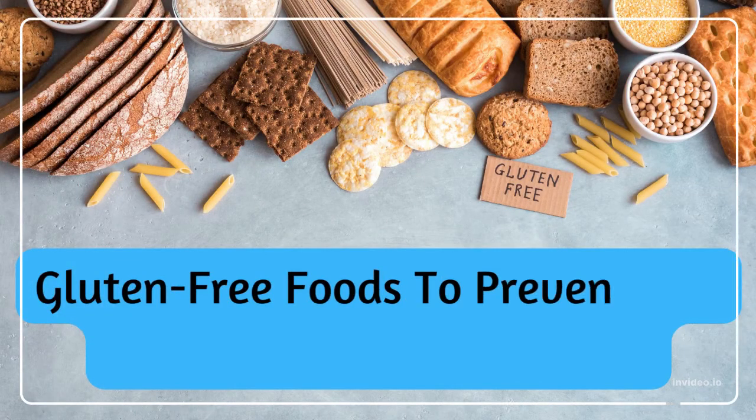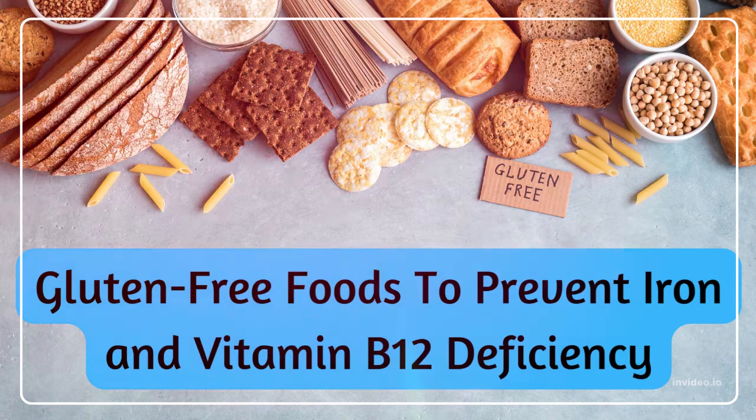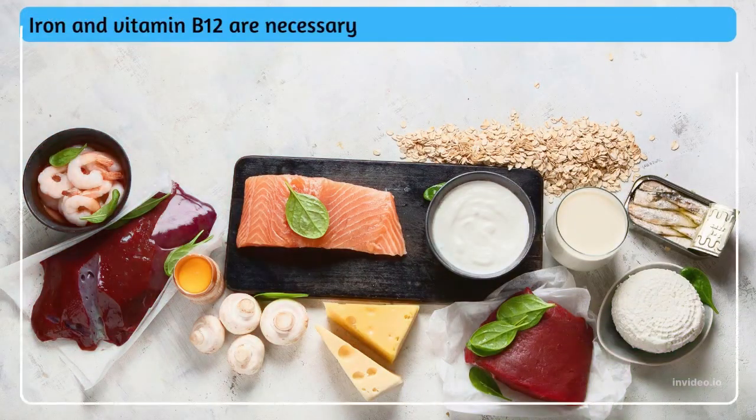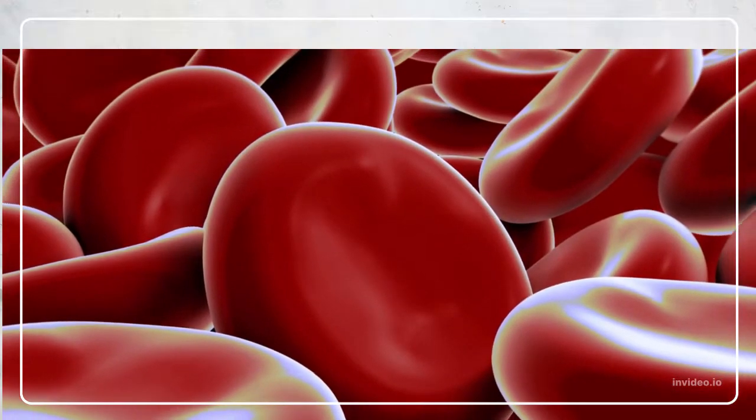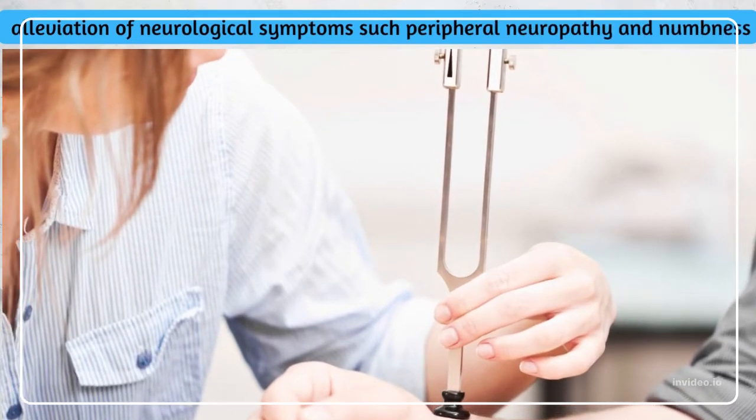Gluten-free foods to prevent iron and vitamin B12 deficiency in celiac disease patients. Iron and vitamin B12 are necessary for red blood cell development and the alleviation of neurological symptoms such as peripheral neuropathy and numbness.